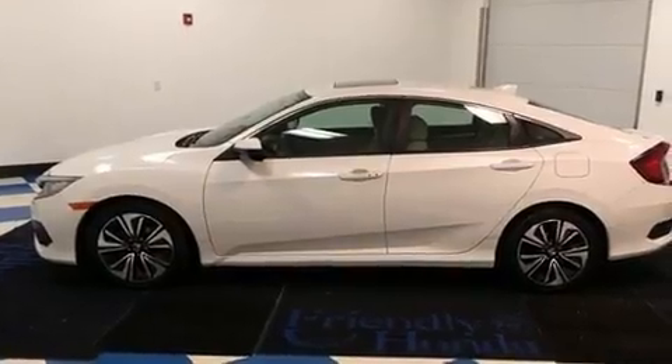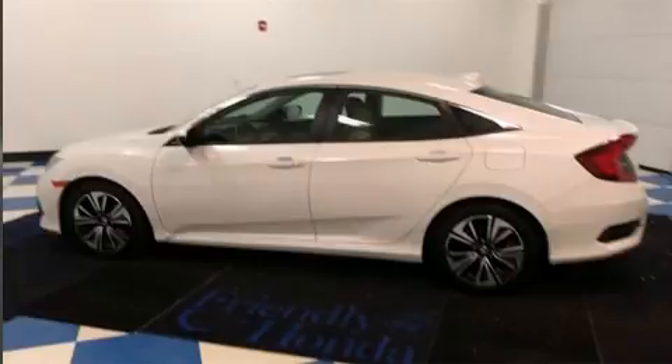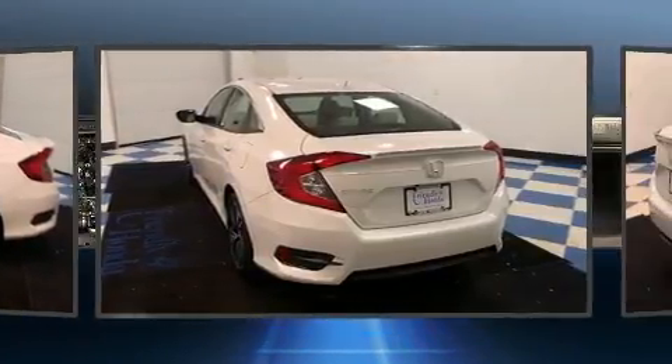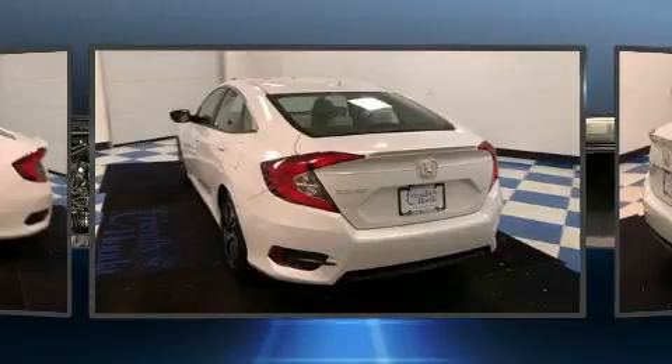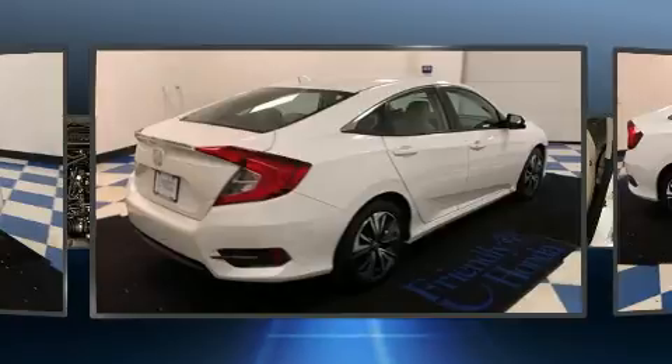Turbocharger technology provides forced air induction, enhancing performance while preserving fuel economy. All of the premium features expected of a Honda are offered, including an automatic dimming rearview mirror, heated seats, and much more.